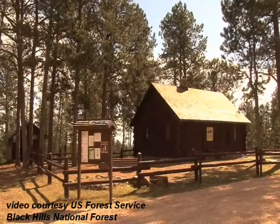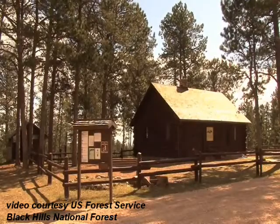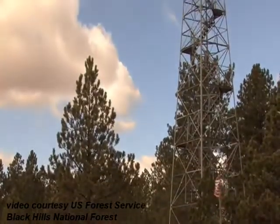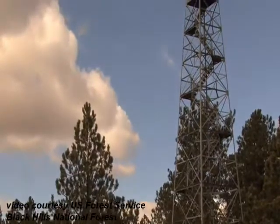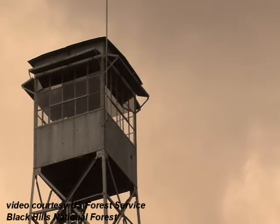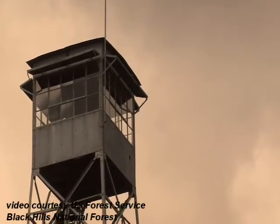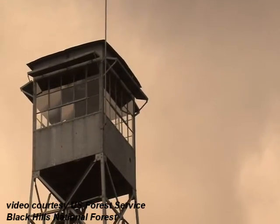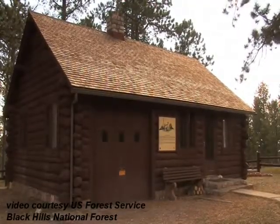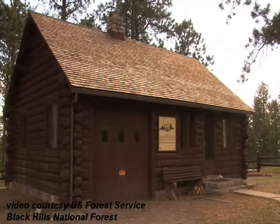Summit Ridge was built by the Civilian Conservation Corps as a lookout cabin. The lookout is across the road, and this is where your lookout people would stay overnight. The lookout tower is still manned when we reach extreme fire danger, but the cabin isn't used by the Forest Service for overnight. So for the last 10 years, we've rented the cabin to the public, and it's part of a nationwide cabin rental program in the Forest Service.